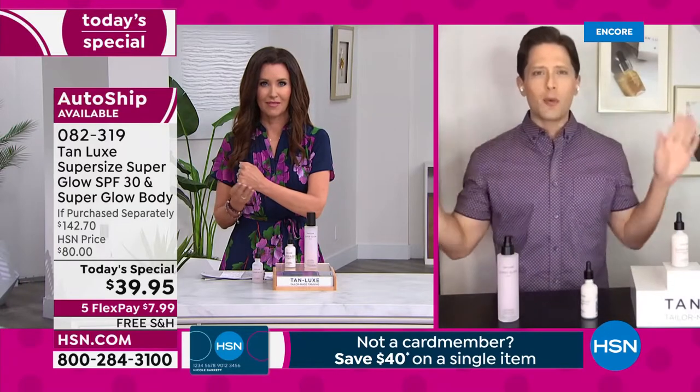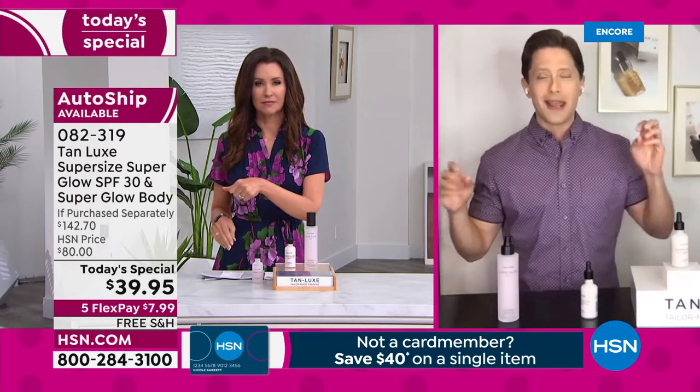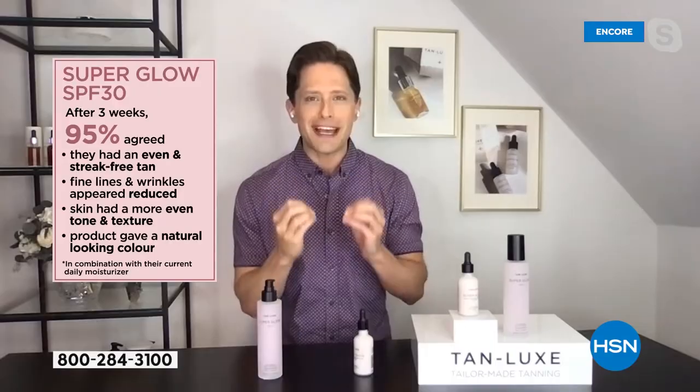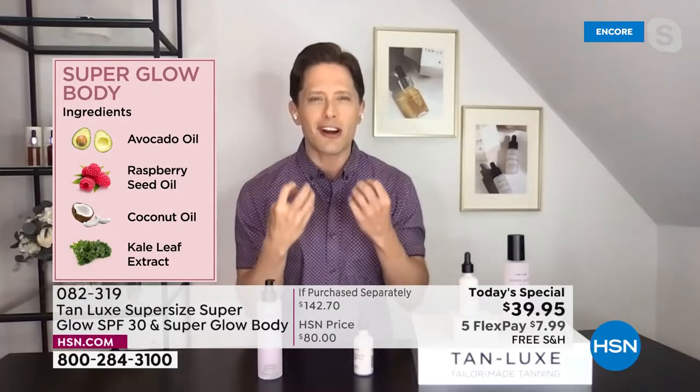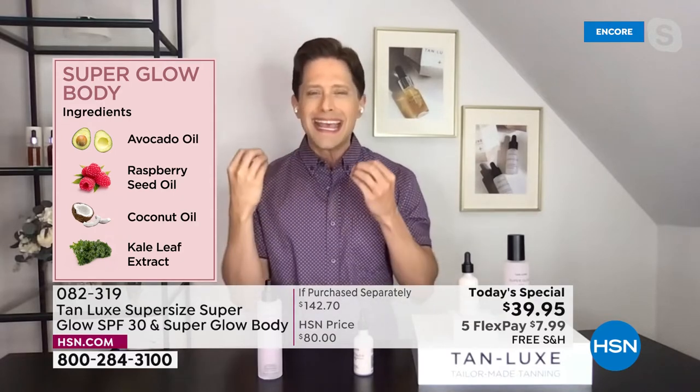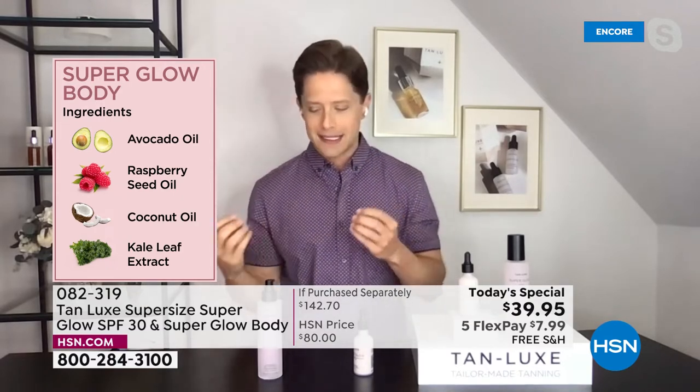Maybe you don't wear SPF on your face because you actually want a little kiss of color. Let's do it in a safe, gorgeous, beautiful, easy way. And then we're throwing in our hyaluronic acid superfood self-tan serum for the body because it absorbs instantly on contact. I know that at the end of the day, none of us are putting enough SPF on our face. We've got the very best ingredients — it's five years of science in the making.